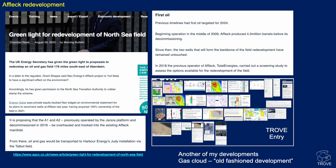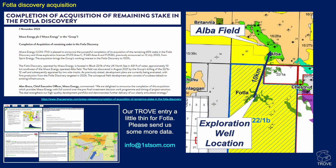Affleck has received a green light for redevelopment. There's a very large gas cloud over Affleck making it impossible to image the reservoir - a very challenging field to develop. It was previously tied back to the Janus platform, which was decommissioned in 2016. The idea now is that oil and gas would be transported to the Judy facility via the Talbot field, with Talbot being a new development.